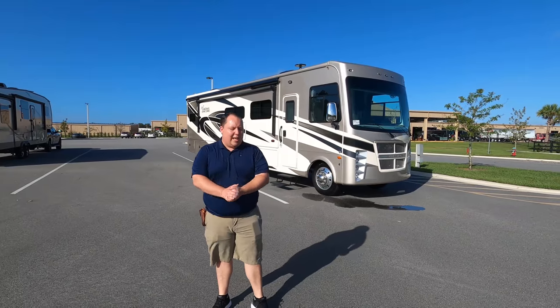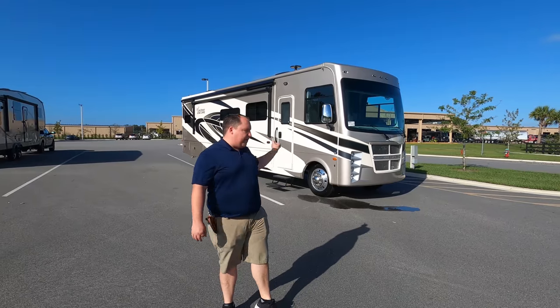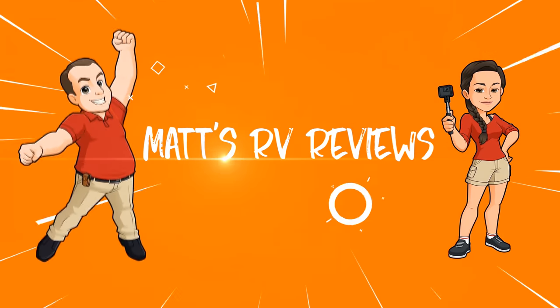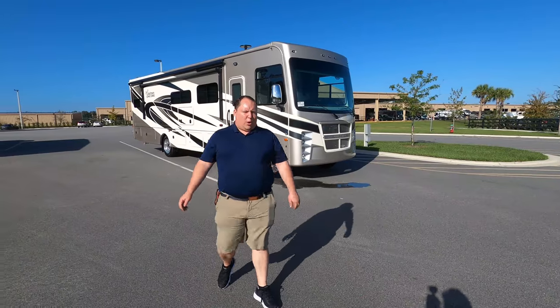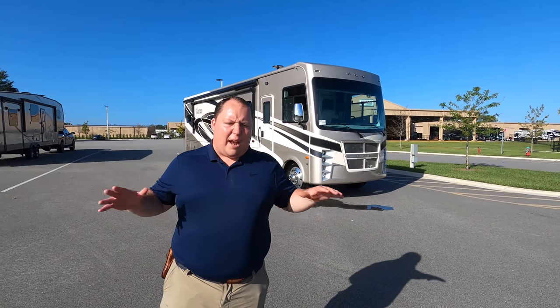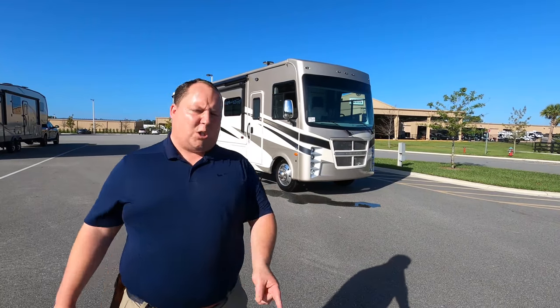We are going to take a look at the outside features first, then the inside features, then we're going to give you three things we love about this motorhome and three things we dislike about it. Welcome back to another video. My name is Matt from Matt's RV Reviews — the world's only channel giving you the true and unbiased review about everything when it comes to RVs. Today I am super excited to be taking a look at this brand new floor plan from Coachman.